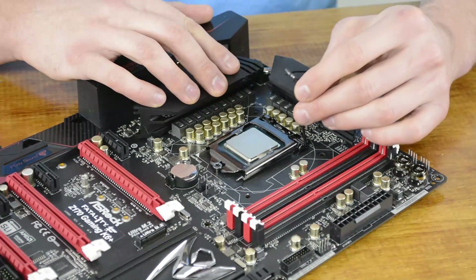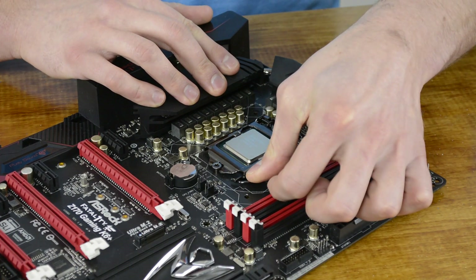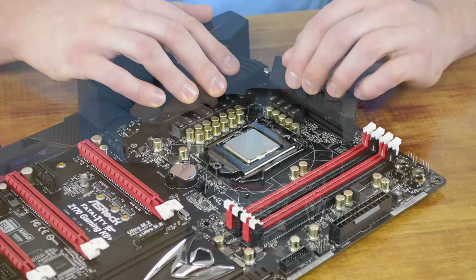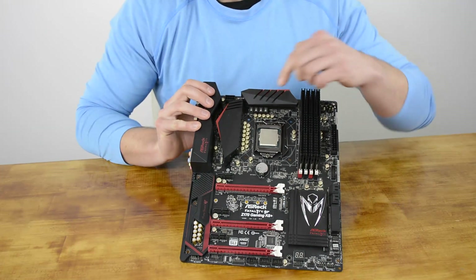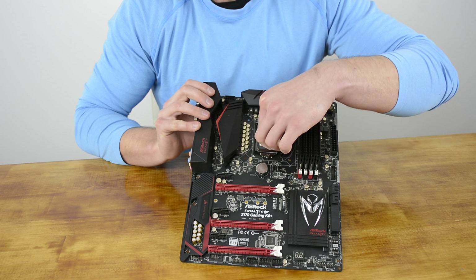Therefore, those on a budget looking at moving into Intel's latest LGA1151 platform would be wise to invest in a motherboard that supports non-K overclocking, and pick up a processor such as the 6400 or 6500.